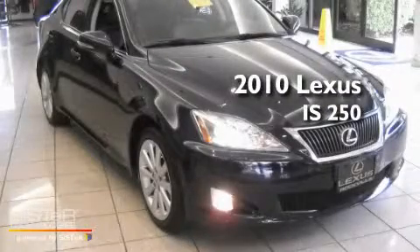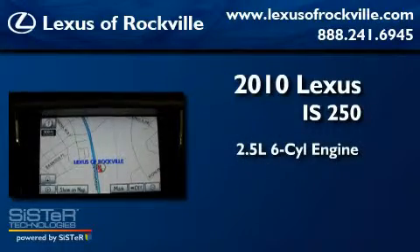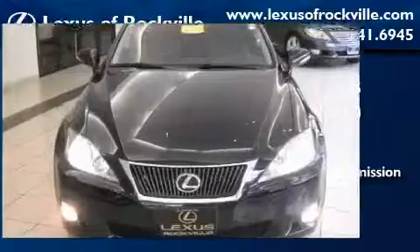This is a 2010 Lexus IS250. It features a 2.5-liter 6-cylinder engine, a 6-speed automatic transmission, and all-wheel drive.